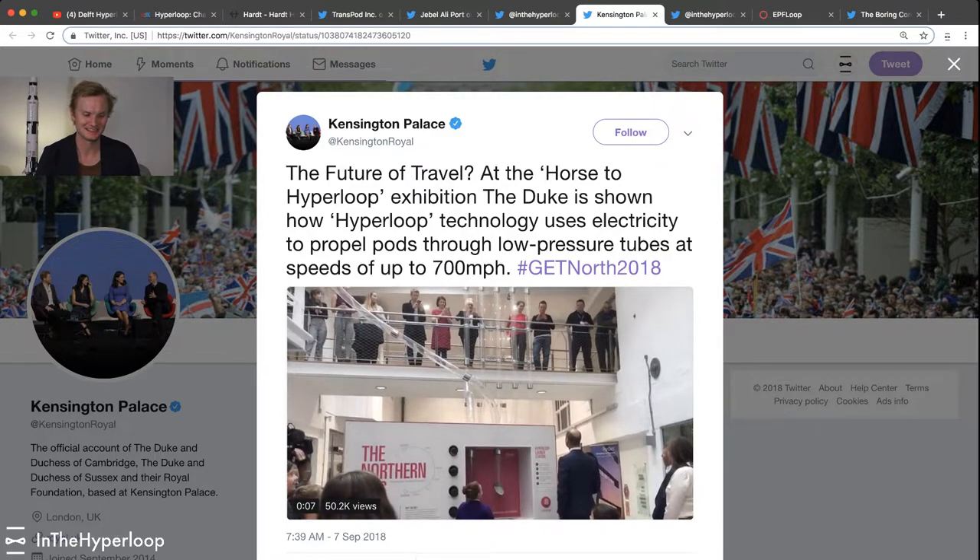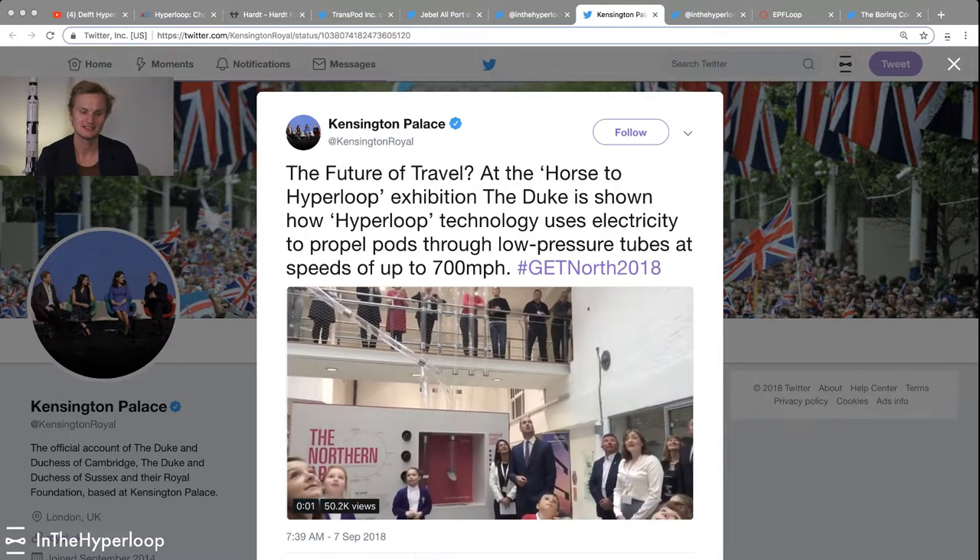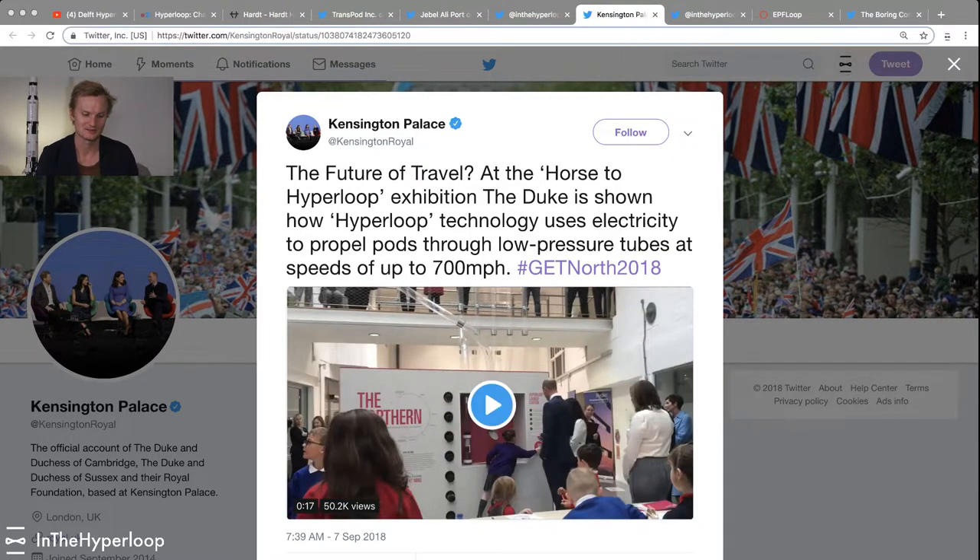It's kind of funny, but Kensington Palace checked out Hyperloop. The Edinburgh University Hype Ed team also got to speak with Prince William and show off Hyperloop technology in this exhibit called Get North 2018. It's about the northern loop and how Hyperloop could influence transportation to and from northern England and Scotland. They've done some really clever stuff, creating their own kind of Hyperloop tube in the exhibit showing the evolution from the horse carriage to the Hyperloop pod.